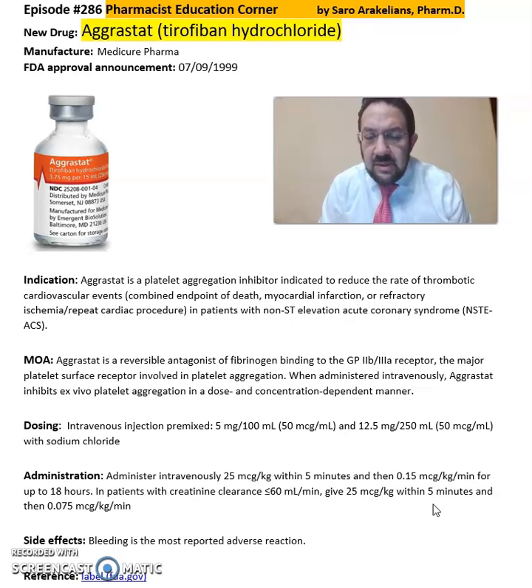Some of the common side effects seen from Aggrastat include bleeding, which is expected as an adverse reaction of this medication.